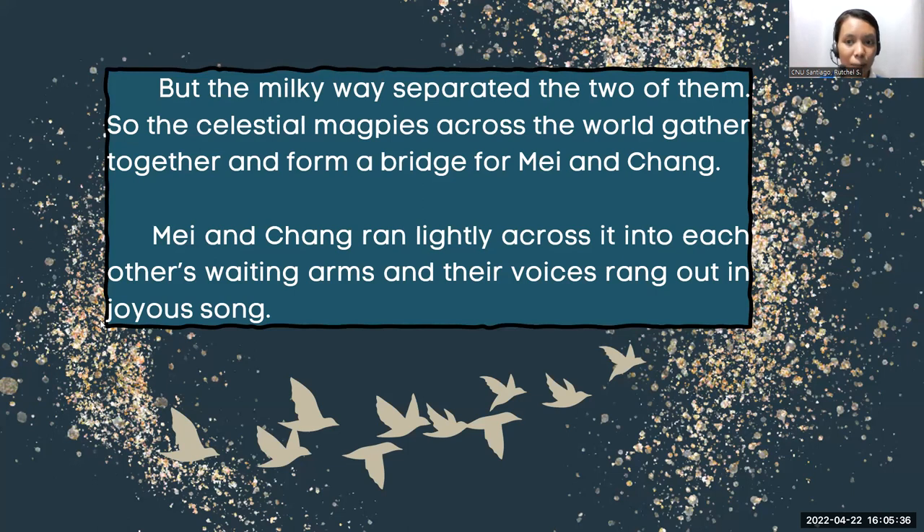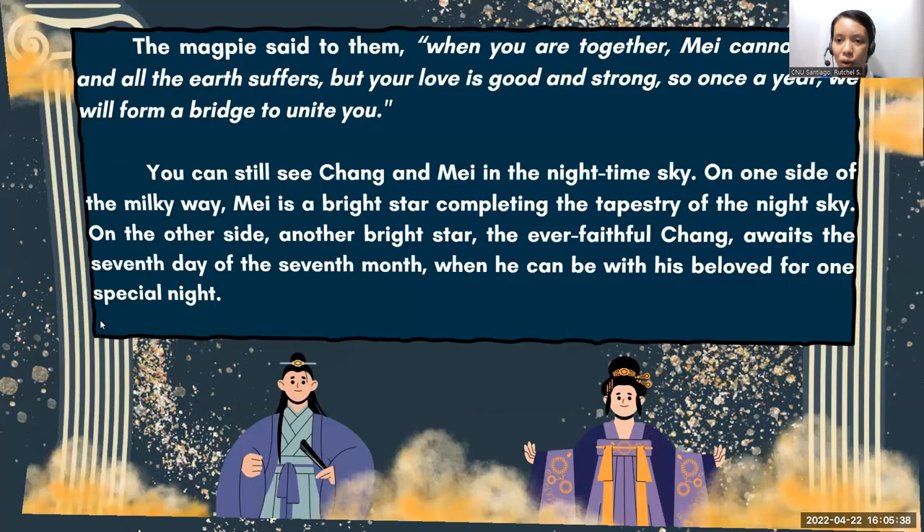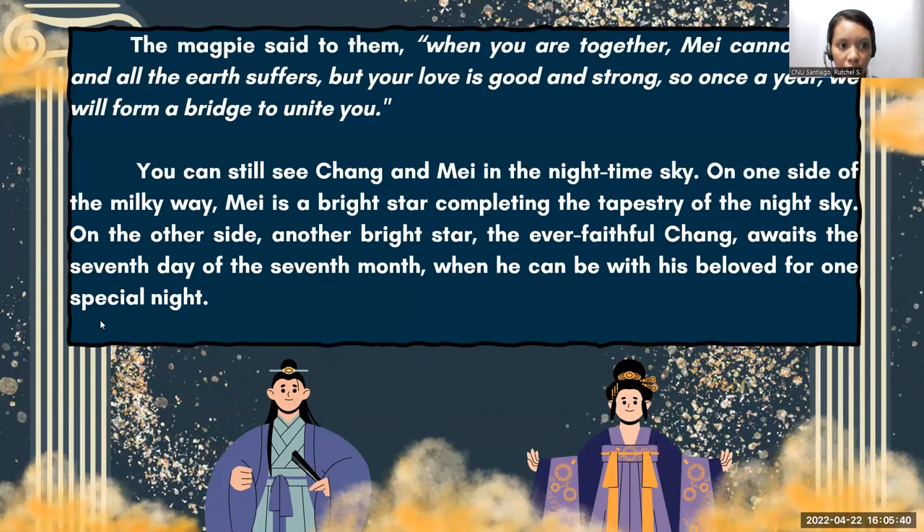The magpie said to them, 'When you are together, Mei cannot work and all the earth suffers. But your love is good and strong. So once a year, we will form a bridge to unite you.' You can still see Chang and Mei in the nighttime sky. On one side of the Milky Way, Mei is a bright star completing the tapestry of the night sky. On the other side, another bright star — the ever-faithful Chang — awaits the seventh day of the seventh month when he can be with his beloved for one special night.